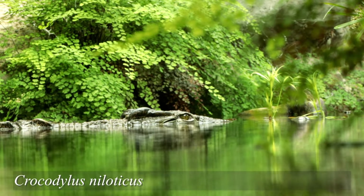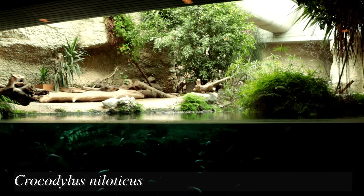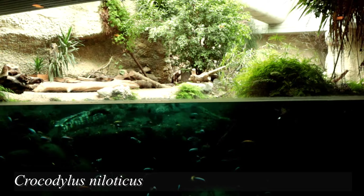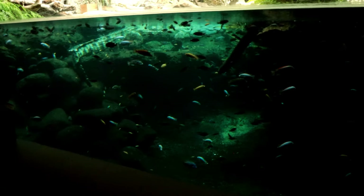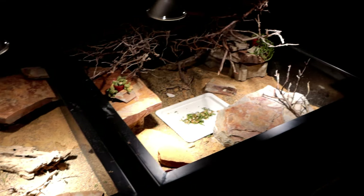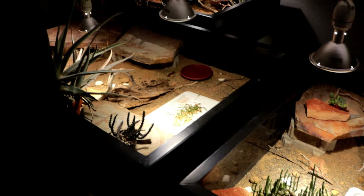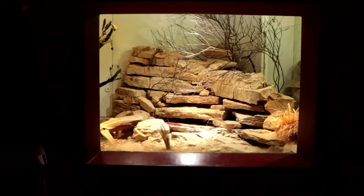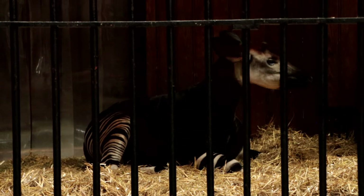That is certainly an interesting cohabitation, and the staff must have been very certain about the athleticism of the mongoose. After this it was time for us to leave, passing the nursery for small rare African tortoise species. I really enjoyed the zoo and I wish I had more time and a steadier hand to get a real good glimpse of what this zoo could offer.